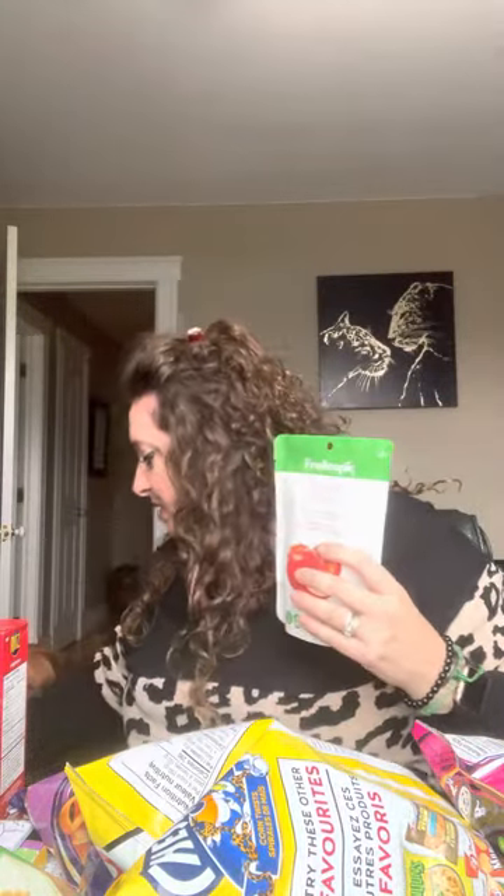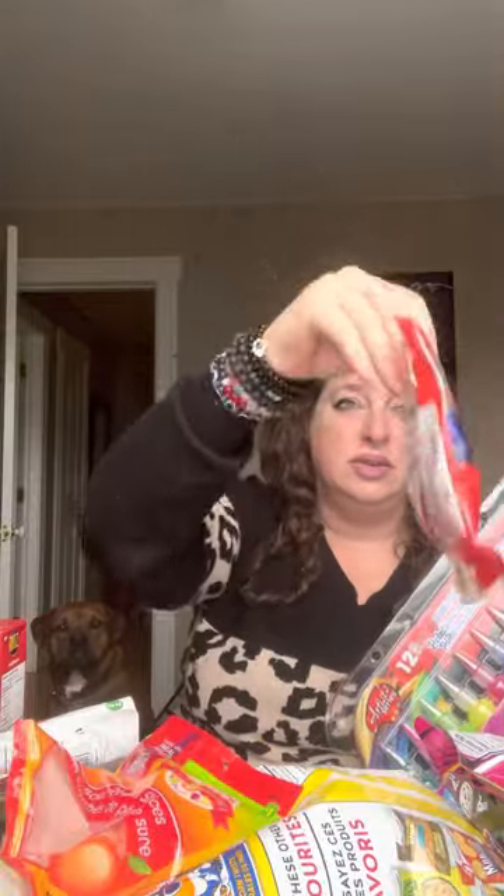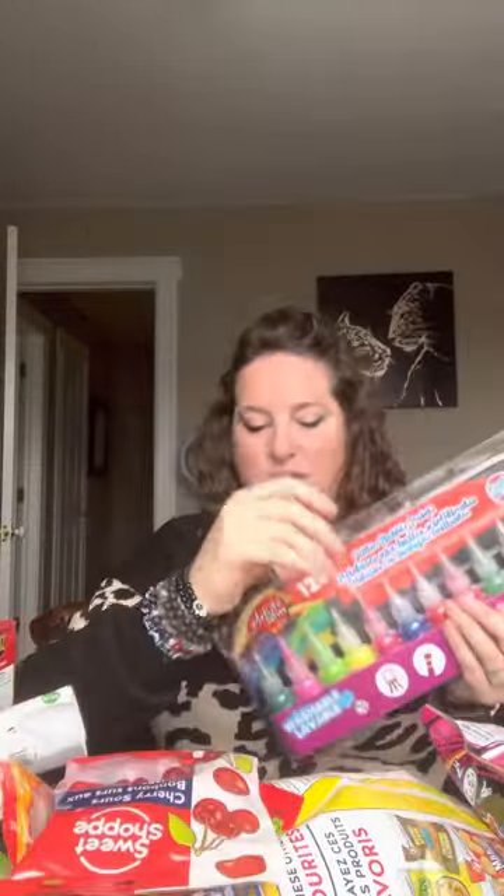Still got more snacks. I didn't even realize how many chips I got. I got these freeze-dried strawberries — two strawberries and one apple. These are actually really tasty. I got peach gummies, two of those, and two of these cherry blasters. So good.